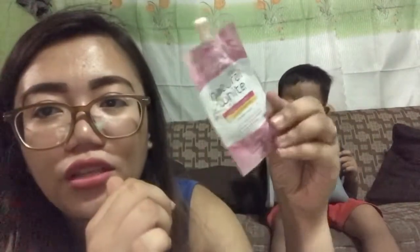Next is Olay Natural White whitening cream. I use this after applying sunscreen from Skin Touch. And this here is from Nishido — it's for cleaning the eyebrows, a panglinis ng kilay.